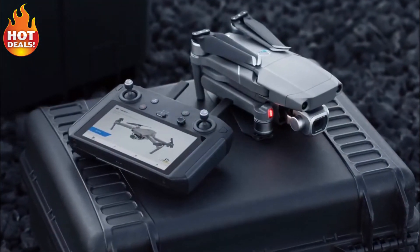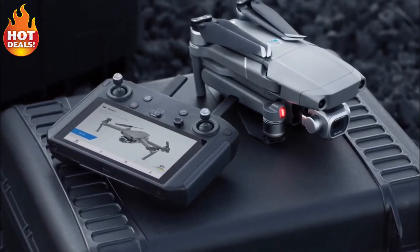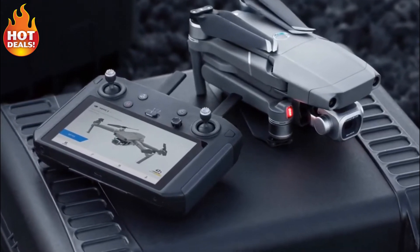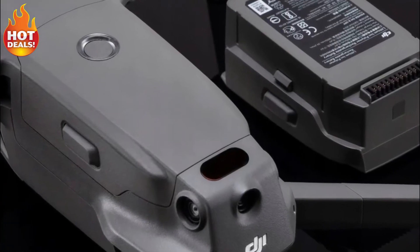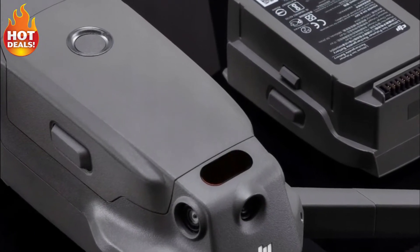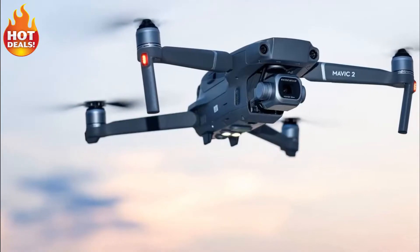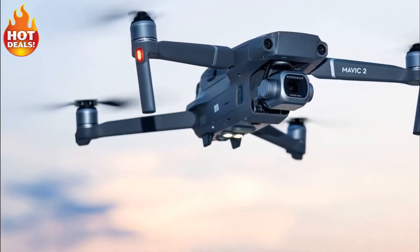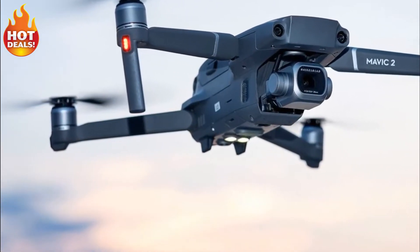OcuSync 2.0 enhances connectivity to the remote control and other accessories, now able to transmit 1080p live stream video well beyond the legal line of sight. With an initial launch price of $1,449, plus another $319 to get the Fly More kit with extra batteries, there is a barrier to entry with this machine, but if the DJI Mavic 2 Pro is within your budget, we think you will not be disappointed.